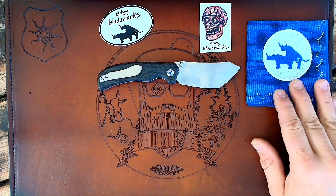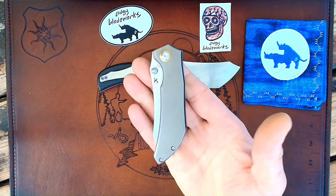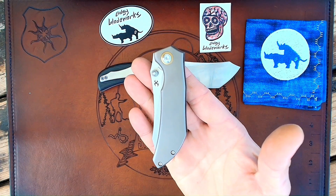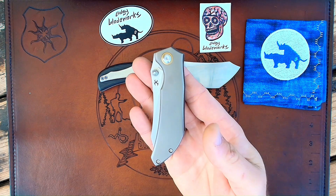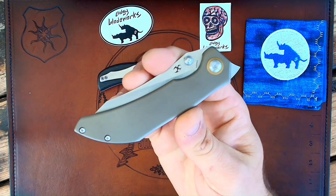Sometimes people are not able to experience a custom knife like this — that's just the way the cookie crumbles. Well, every once in a while a custom knife designer will work with a production company to get one of their models out. And that's exactly what has happened with Scott. Scott has licensed the Tipper design to Kansept.